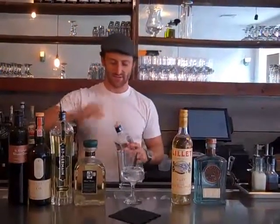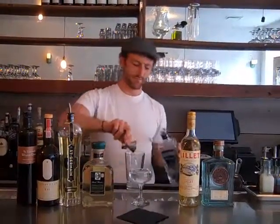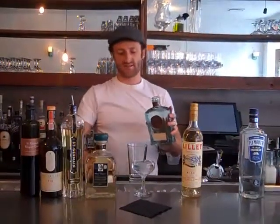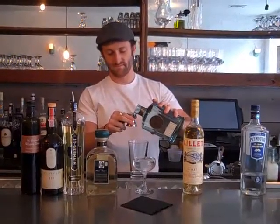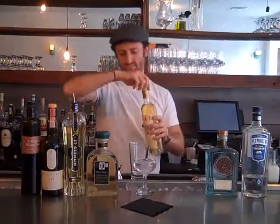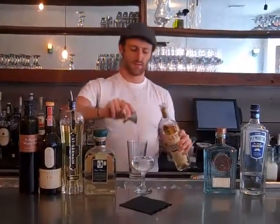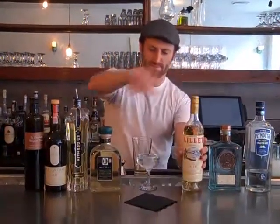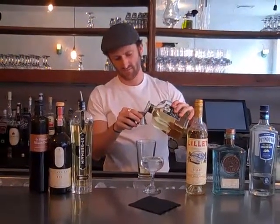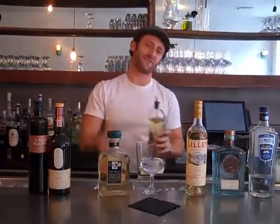We're going to start by taking one ounce of Plymouth, then follow that up with a half ounce of Brooklyn gin. Next, we're going to go with a Lillet Blanc.